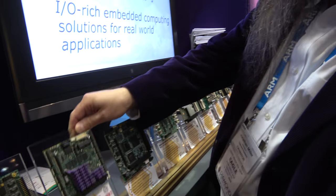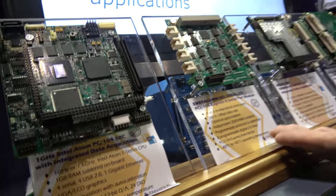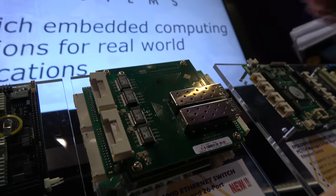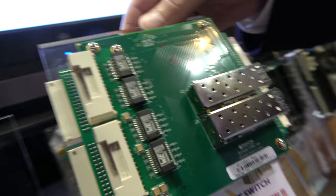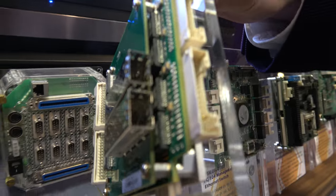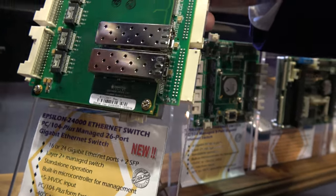It helps get the cost down, size down, and reliability up. We also have I/O cards — analog I/O, serial ports. This one has eight serial ports. And this is a very nice product here — a 24-port Ethernet switch.